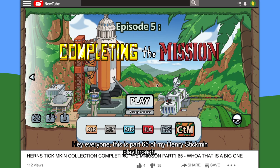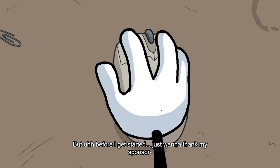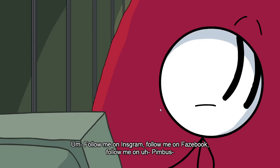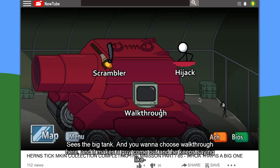Hey everyone, this is part 65 of my Henry Stickman playthrough. Today I'm going to be doing the part with the tank, but before I get started, I just want to thank my sponsor — the tank. Follow me on Instagram, follow me on Facebook, follow me on Pimbus. I didn't expect that to show up in here, but I guess they could do anything.